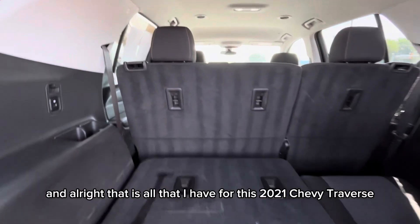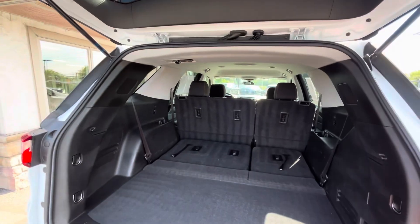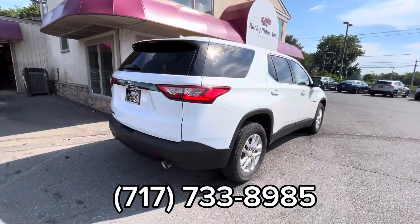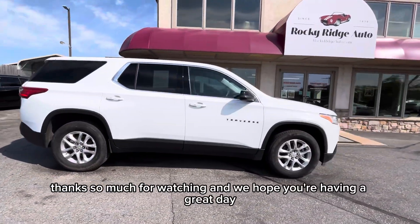And that is all that I have for this 2023 Chevy Traverse. As always, if you have any questions at all, feel free to call us at 717-733-8985 or stop in for a visit. Thanks so much for watching, and we hope you're having a great day.